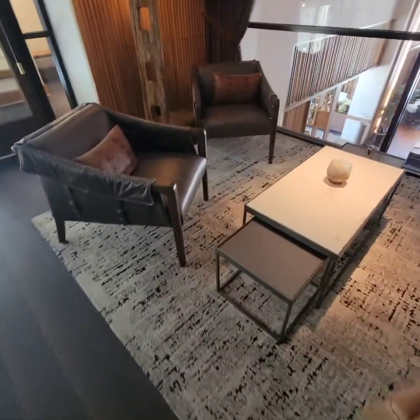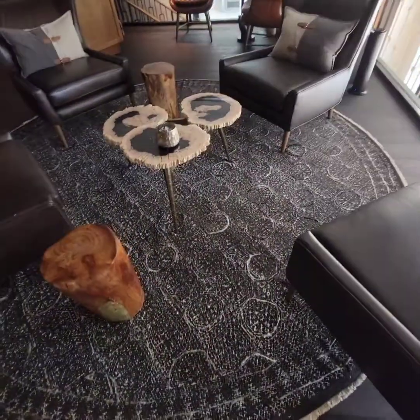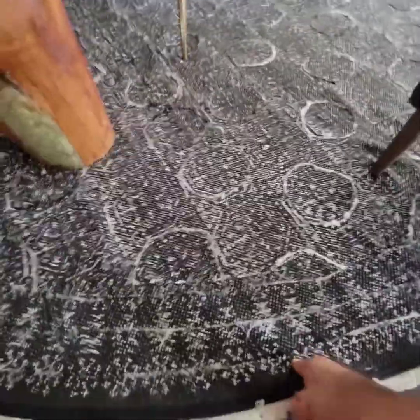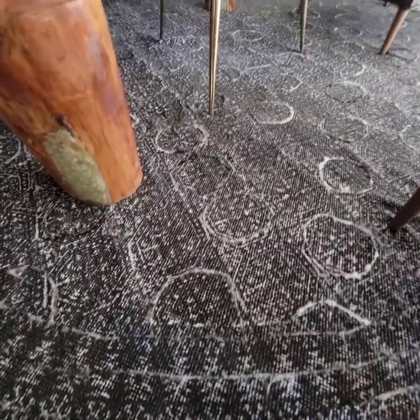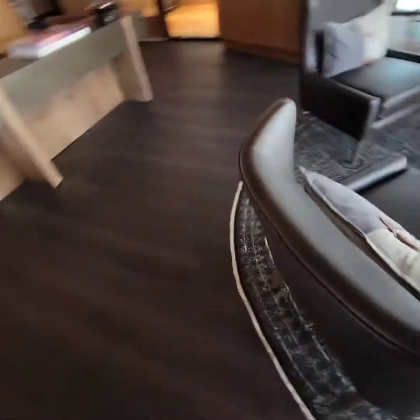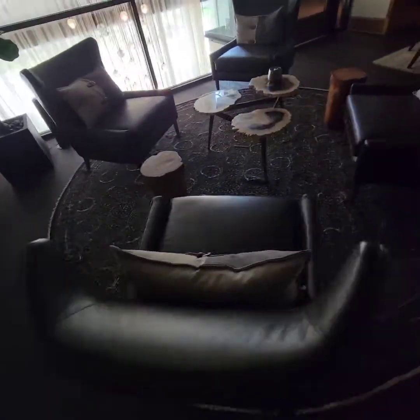For some odd reason, I'm getting a little smell of cigar. I don't think this is a cigar area, and I'm hoping it's not going to be a cigar lounge. I'm hoping it's just a lounge for drinks but not smoking, because you have some very expensive handmade woven area rugs up here.